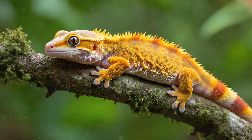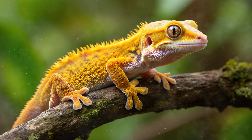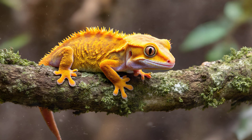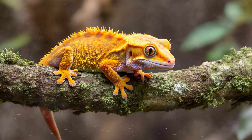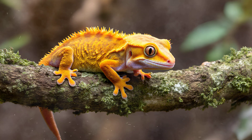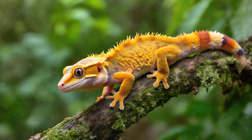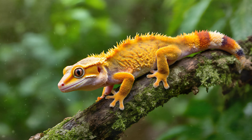Crested geckos are remarkably adaptable creatures, and their habitat reflects that. They're primarily found in the rainforests of New Caledonia, a small island nation east of Australia. What's fascinating is the range of elevations they occupy — you can find them thriving anywhere from just under 500 feet above sea level all the way up to over 3,200 feet. That's quite a vertical spread, meaning they experience drastically different climates and environments within their native habitat.